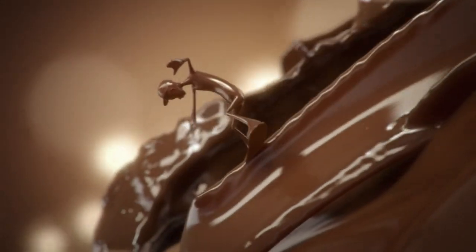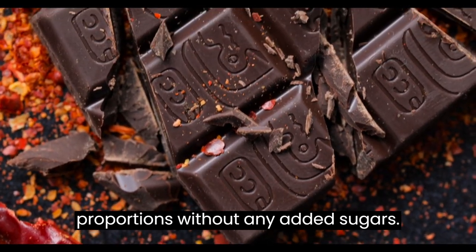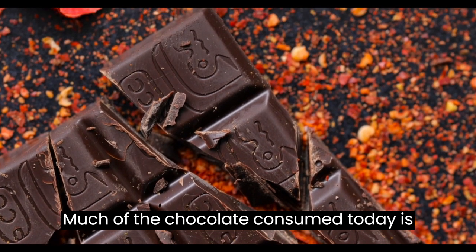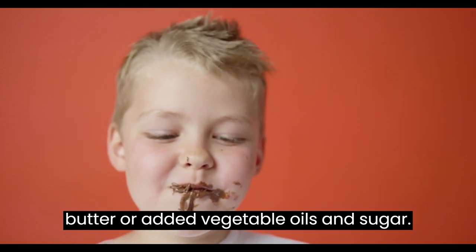Baking chocolate, also called bitter chocolate, contains cocoa solids and cocoa butter in varying proportions, without any added sugars. Much of the chocolate consumed today is in the form of sweet chocolate, a combination of cocoa solids, cocoa butter, or added vegetable oils, and sugar.